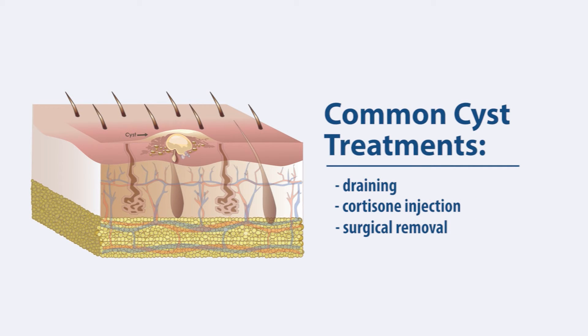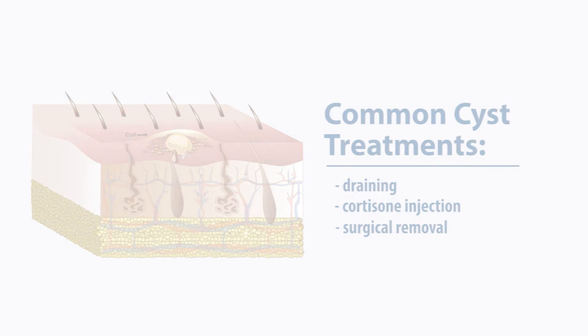If you have a skin cyst, make an appointment with the Georgia Dermatology Center to find out the right course of action for you.